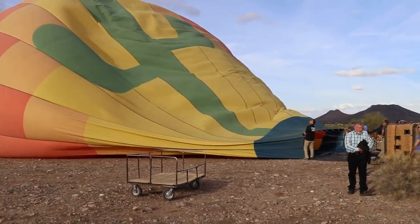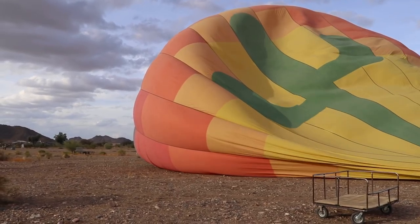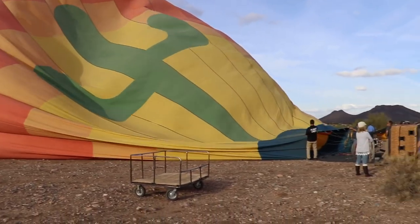They said the balloon is 10 stories high. It's getting bigger. That's a big balloon. This is kind of crazy, but fun.